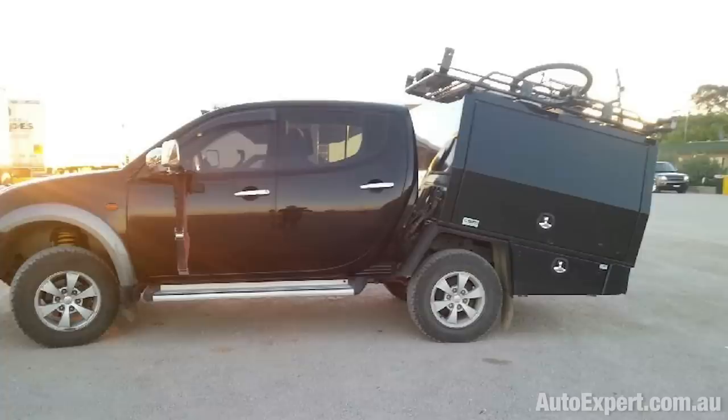Coming up, the truth about the Mitsubishi Triton Ute bent chassis pandemic, yes or otherwise. That's next.